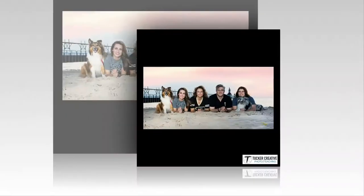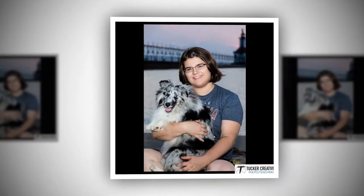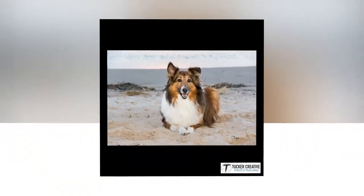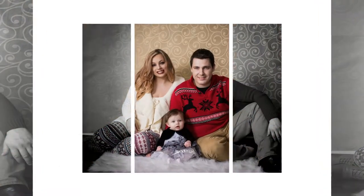You're probably wondering, what's the catch? Well, here's the deal. Many studios charge $300 or more just for the photo shoot, knowing that once a customer has paid this, even if they don't love the pictures, they often buy them simply because they've already invested so much money.